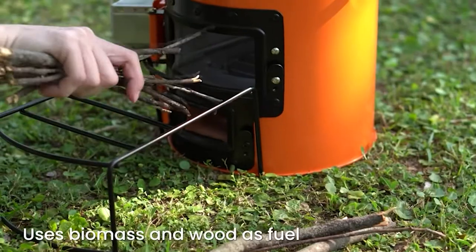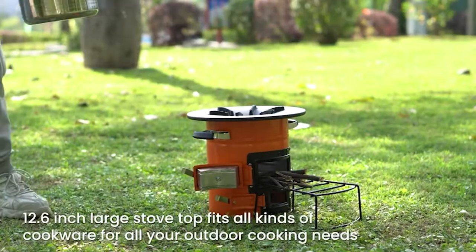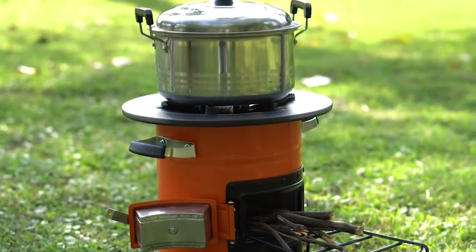Whether it's flat or rounded bottom pots, frying pans, barbecue sets, teapots, Dutch ovens, jumbo pots, and so on, it suits all open-air cooking needs. The silicone-covered grips make it possible to move the stove comfortably.